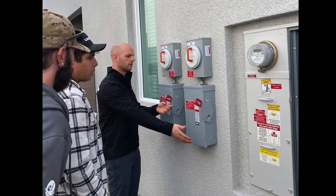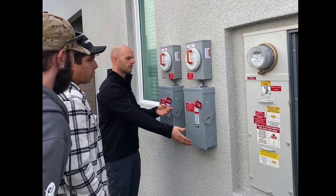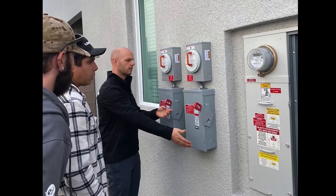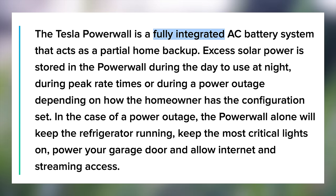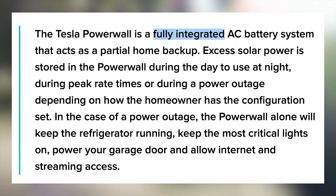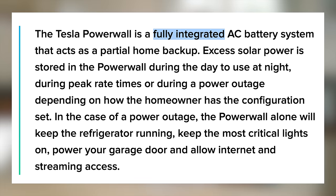We're seeing this more and more, and it's showing how Tesla's products go far beyond their vehicles. For these homes, the Powerwall is a fully integrated AC battery system that acts as a partial home backup. Excess solar power is stored in the Powerwall during the day to use at night, during peak rate times, or during a power outage, depending on how the homeowner has the configuration set.